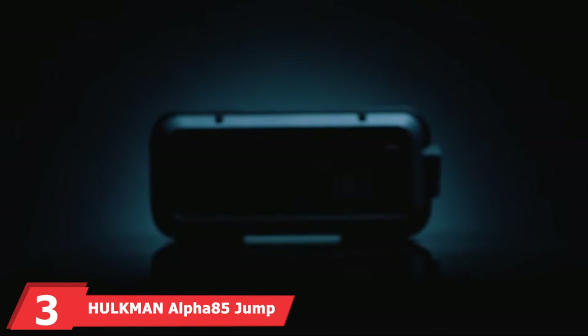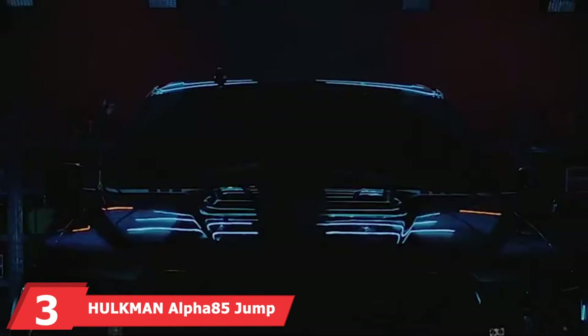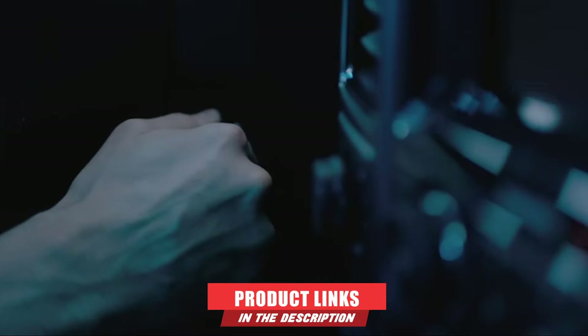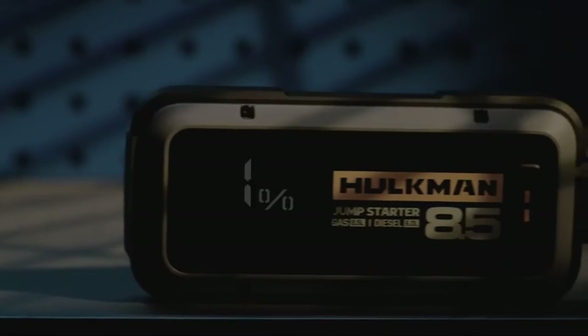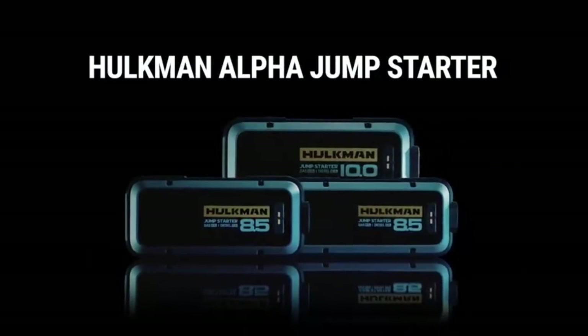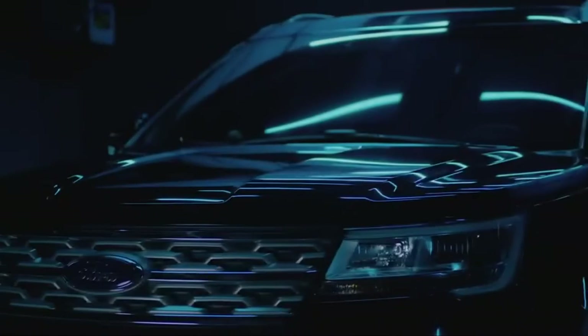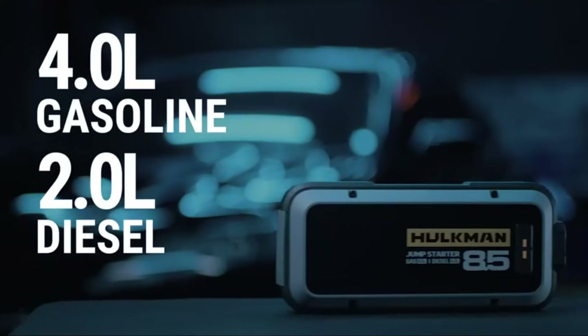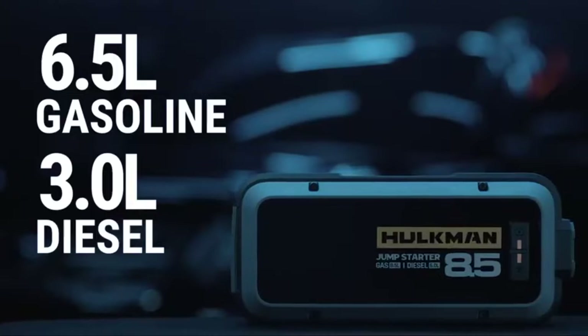The number 3 position is held by the Holtman Alpha 85 Jump Starter. If you plan on using your portable jump starter as a battery charger for your mobile devices, you'll want a device that recharges quickly. The Alpha 85 features Holtman's patented 65-watt speed charge, which can fully charge the jump starter from 0% to 100% in under 1.5 hours. Just over 20% of power is enough to start your car. The starter itself offers 2,000 peak cranking amps, allowing it to jump start vehicles with up to an 8.5-liter gasoline engine or a 6.0-liter diesel engine. Holtman claims this option can jump start 60 times on a single charge.